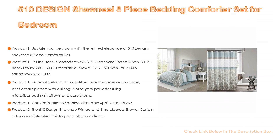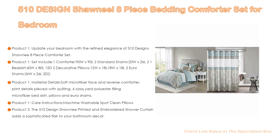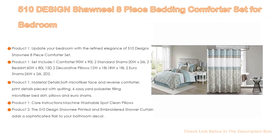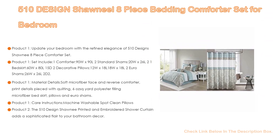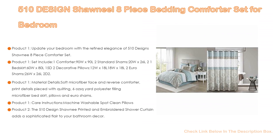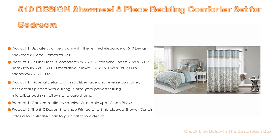The set includes: one comforter (90W x 90L), two standard shams (20W x 26L), one bed skirt (60W x 80L, 15" drop), two decorative pillows (12W x 18L), and two Euro shams (26W x 26L). Material details: soft microfiber face and reverse, pieced with quilting, 6 oz polyester filling, microfiber bed skirt, pillows, and Euro shams. Care instructions: machine washable; spot clean pillows.